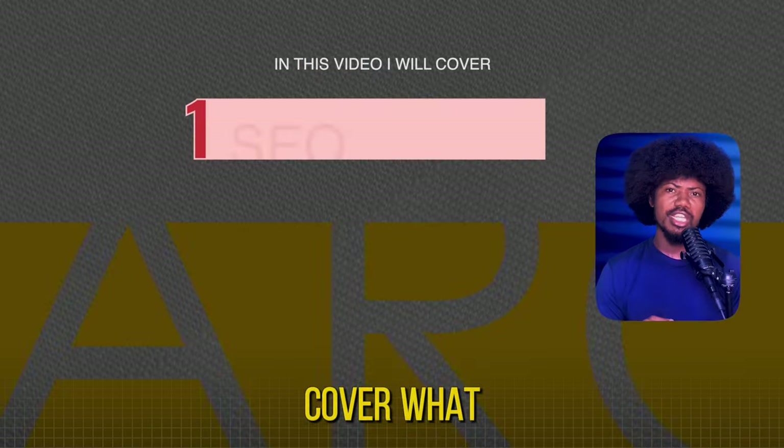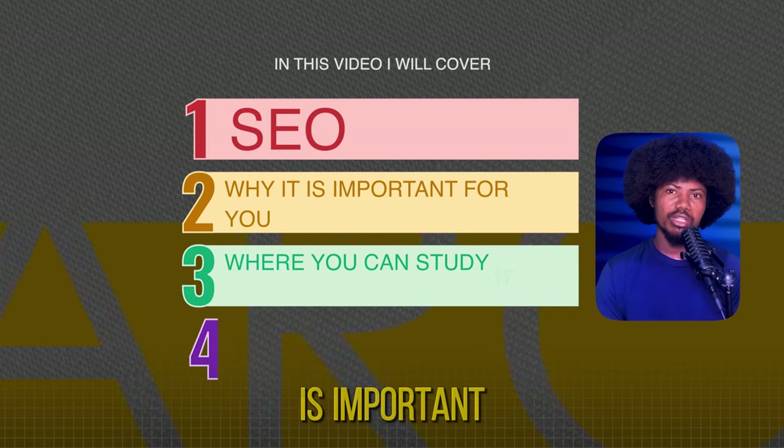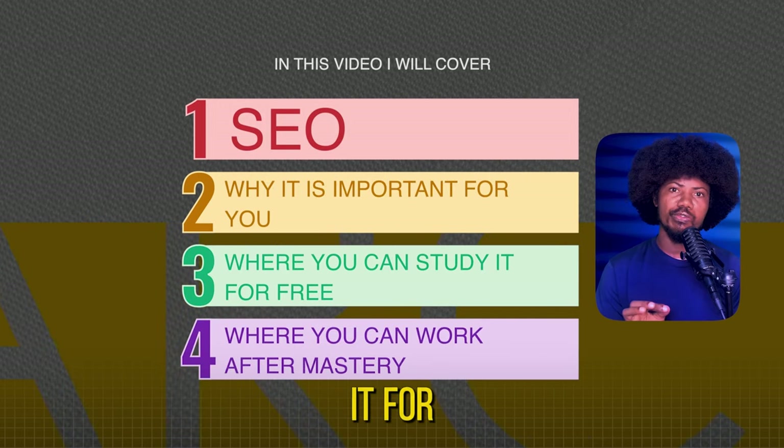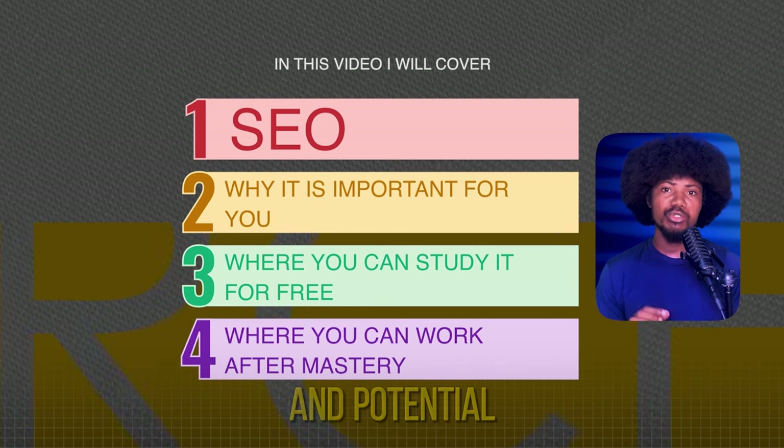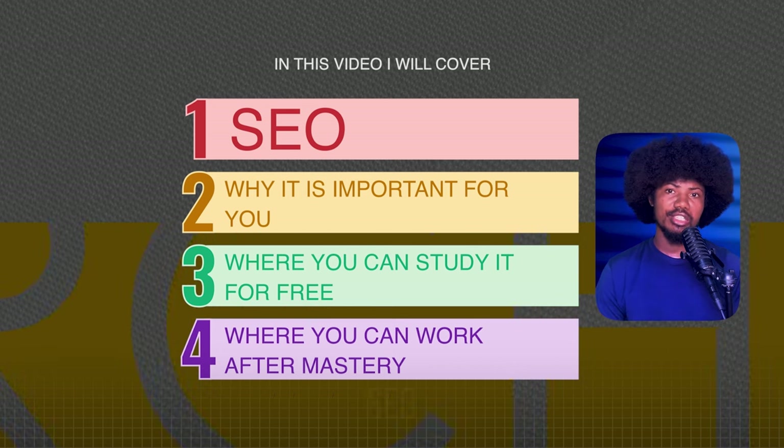In today's episode, we delve into the fascinating world of SEO — search engine optimization. We'll cover what SEO is, why it is important, where you can study it for free, and how to study it effectively.